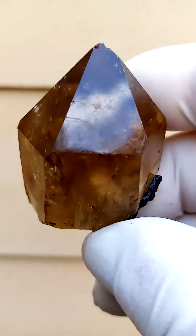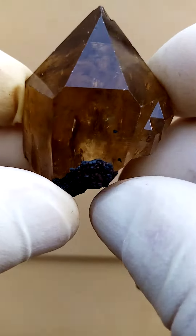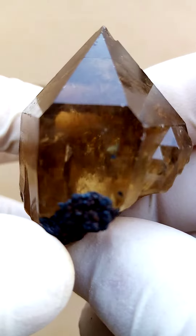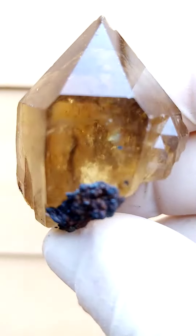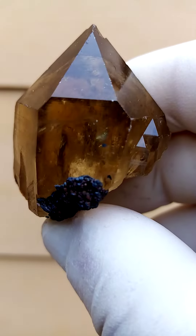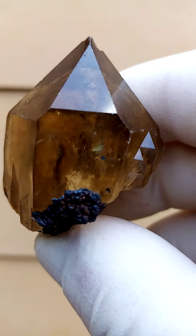The Kundalini Citrine Quartz is absolutely natural — this hasn't been baked. There's a whole world happening inside there; you can actually see my finger moving behind it. Color-wise, we're looking at a pleasant honey color — pretty accurate would be a honey color on this one — all the way from the Congo Kundalini Citrine Quartz.